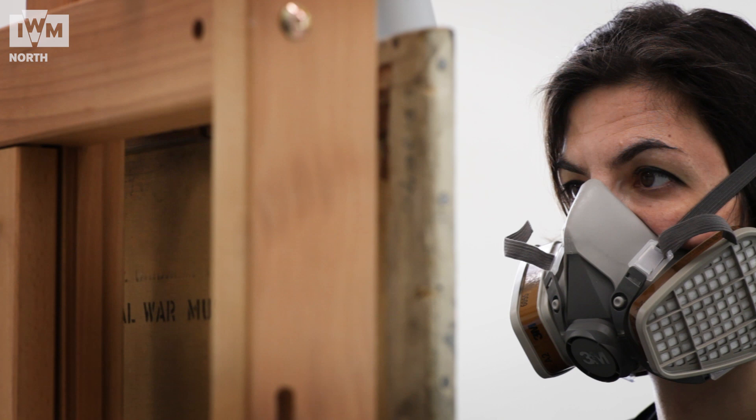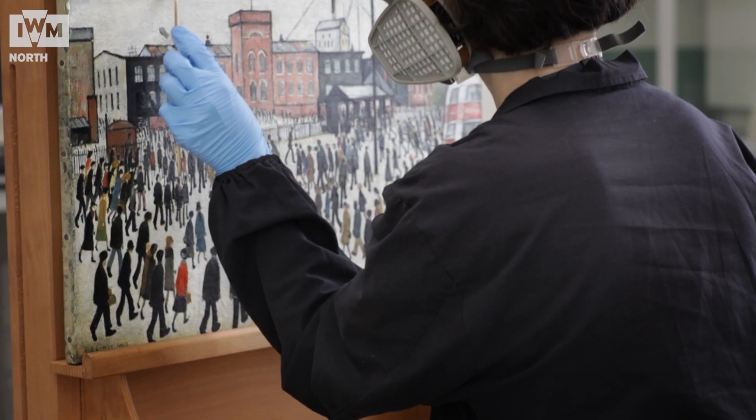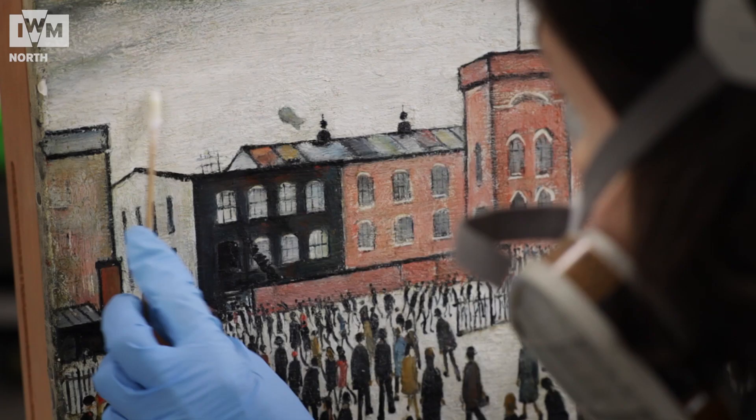When we conserve a painting we try to understand more about it, so it is a way to learn more about the artist and the painting. It is useful for us as conservators as well, because we can better understand new methods and materials we can use during the conservation process.